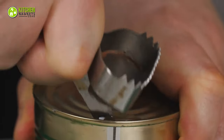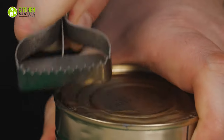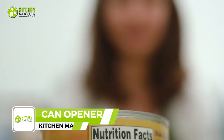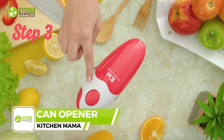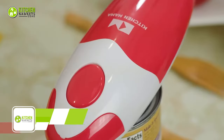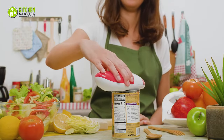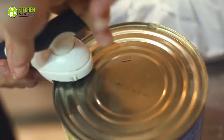There's no reason to deal with a manual can opener that jumps, slips, or makes a jagged edge on your can. Here comes the Kitchen Mama can opener that will simply save your time with the automatic one-touch feature. It's handy, easy to use, and battery-operated. No more struggling with stubborn can lids anymore.